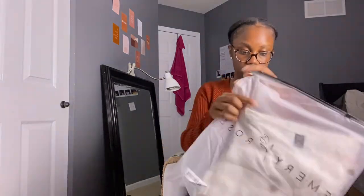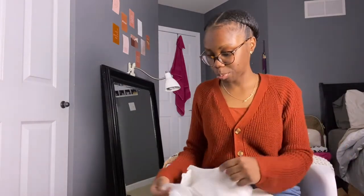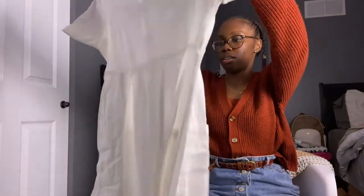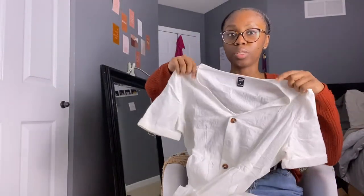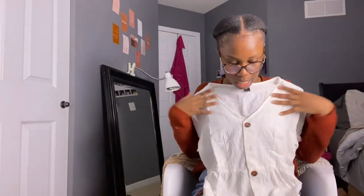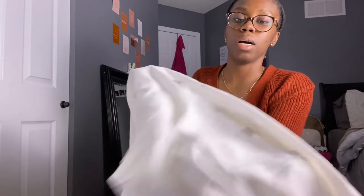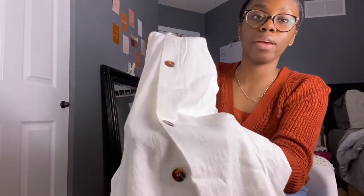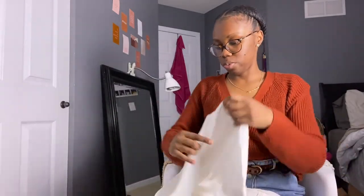Last but not least, this dress is from Shein's Emery Rose collection. This is a small. I love this — it looks bigger than what I thought, but this is something I can definitely wear more often, not just for special occasions. It's very casual and easy to throw on. The buttons are a nice mix — mahogany, ivory — some ivories, some browns in there. The dress itself is just really cute.